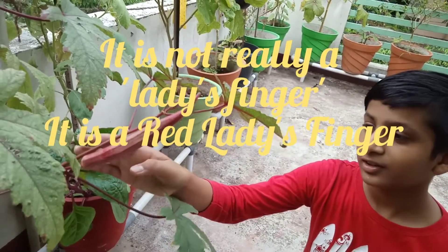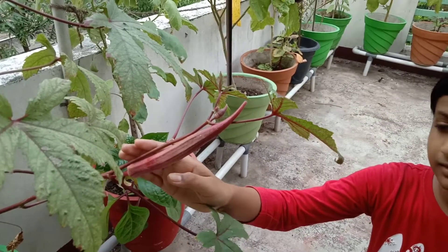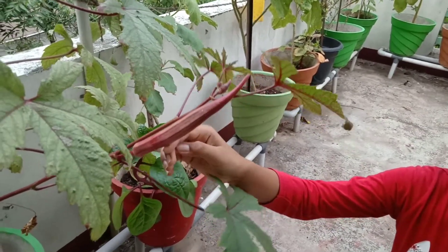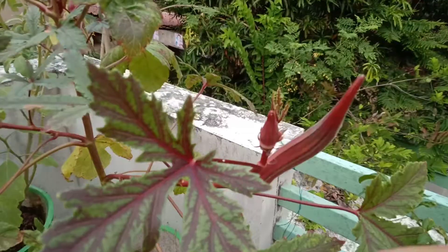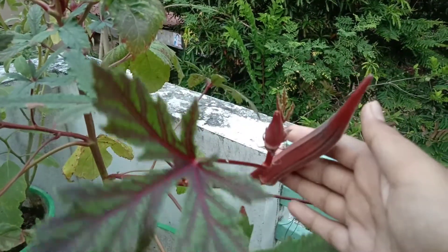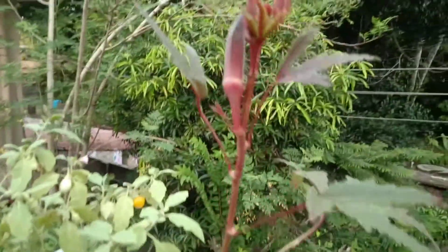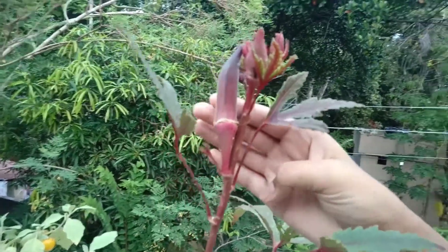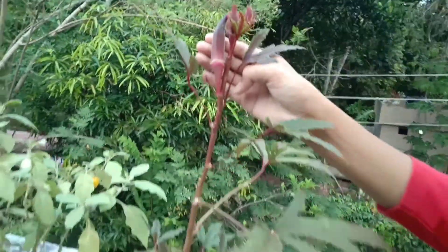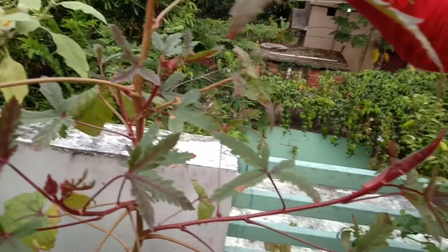This is a very beautiful variety of ladies finger — it is red in color, and its red color makes it more beautiful than the green one. It is very good for our eyes as well as skin, helps in the production of RBCs, increases immunity, helps in weight loss, and also relieves constipation.